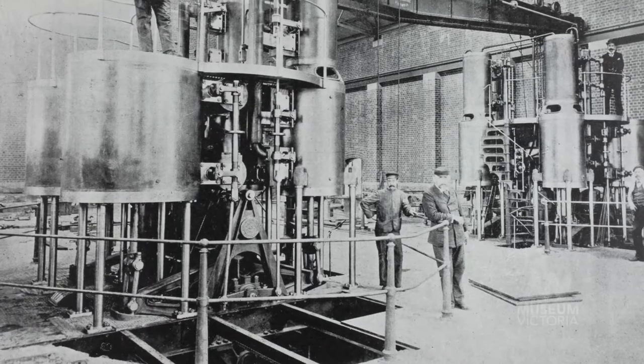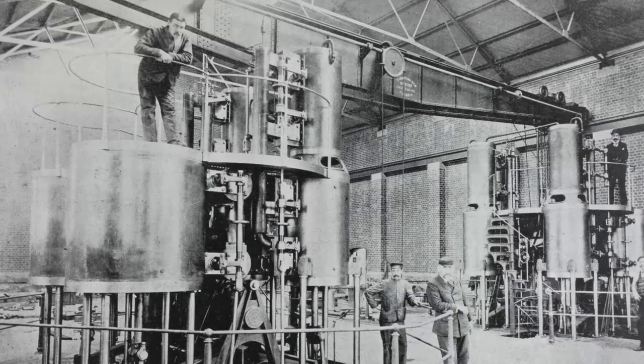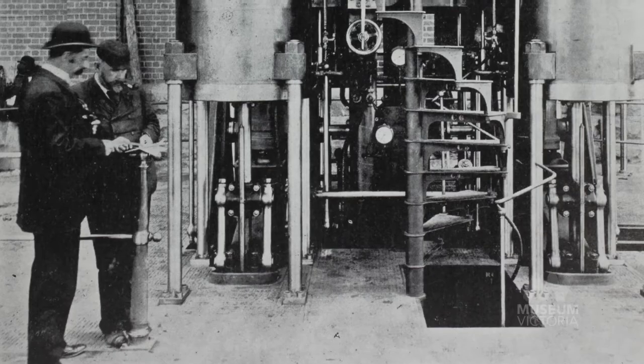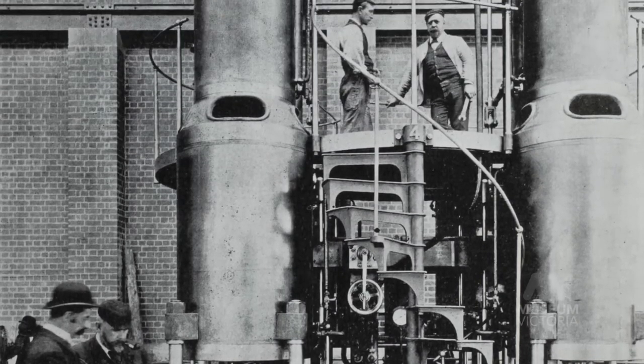The original engines for the pumping station were built by Thompsons of Castlemaine, and that probably didn't work out so well because the first Thompsons engines were not that great. They were of a design that hadn't been used previously in Australia, and although this was a very experienced engineering company, it was largely an untried design for Australian conditions.